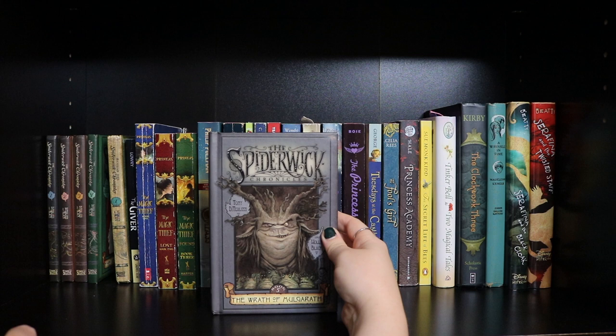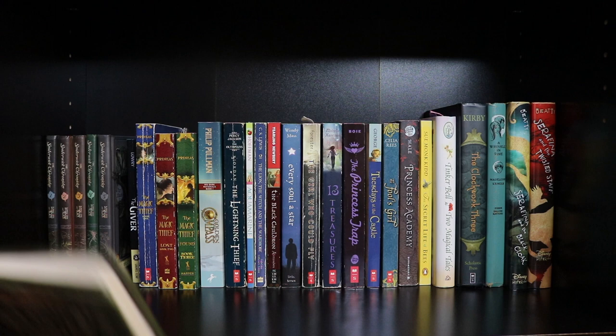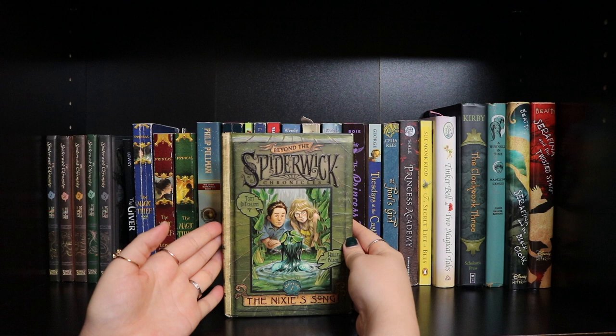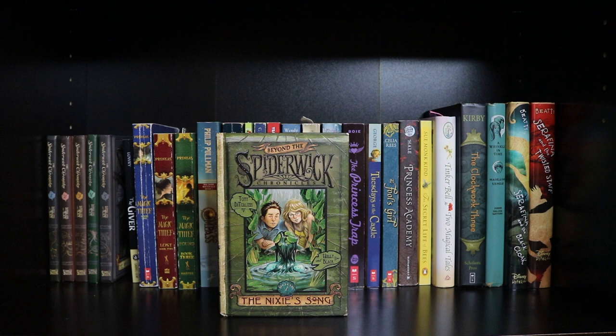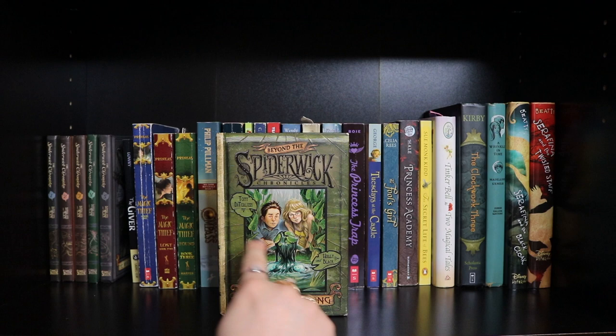There's also a spinoff series called Beyond the Spiderwick Chronicles, also by Tony DiTerlizzi and Holly Black. This is Book One: The Nixie's Song — the only one I have so far. The series is only three books long and features different kids, not Jared, Simon, or Mallory. If you like the Spiderwick Chronicles, I recommend checking out Beyond the Spiderwick Chronicles.